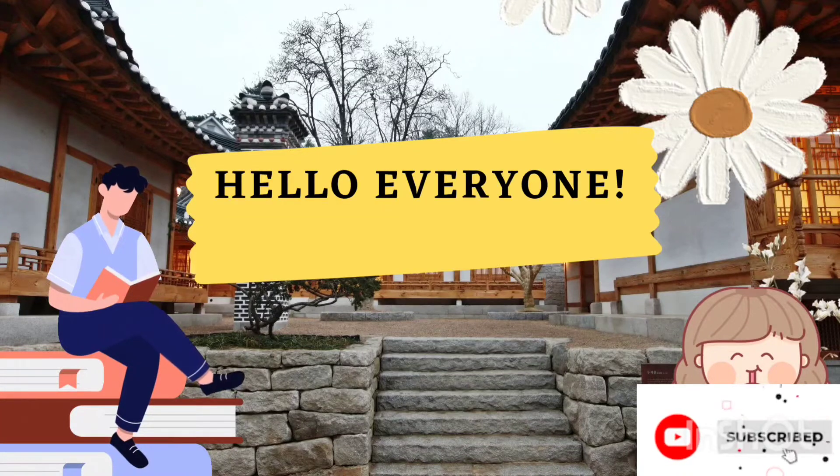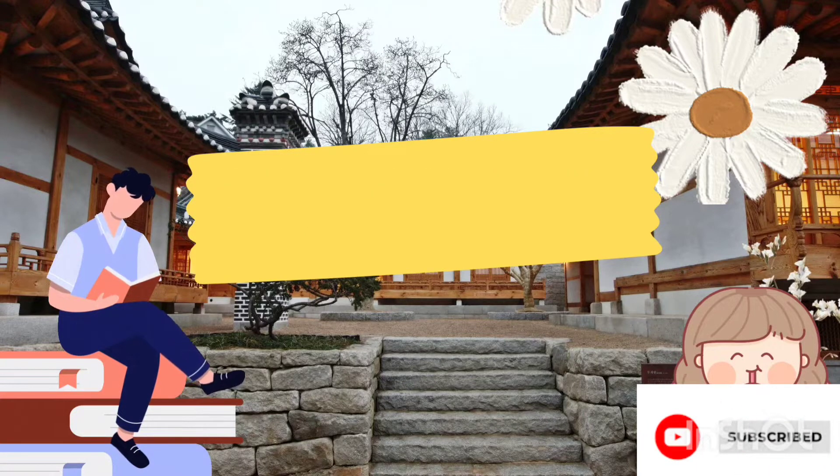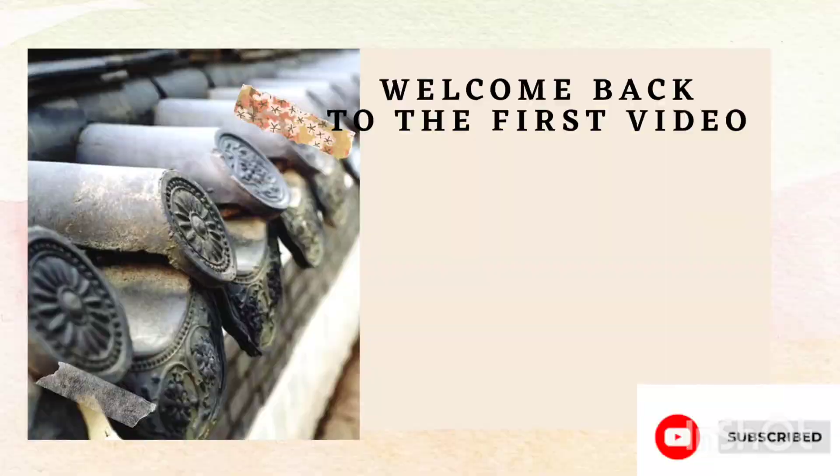Hello everyone, Annyeonghaseyo Yorupun. I am back with the first video from learning Korean culture with Korea number one. Today we will learn about something really interesting — the traditional art of making Korean clay tiles or roof known as Jeeva.